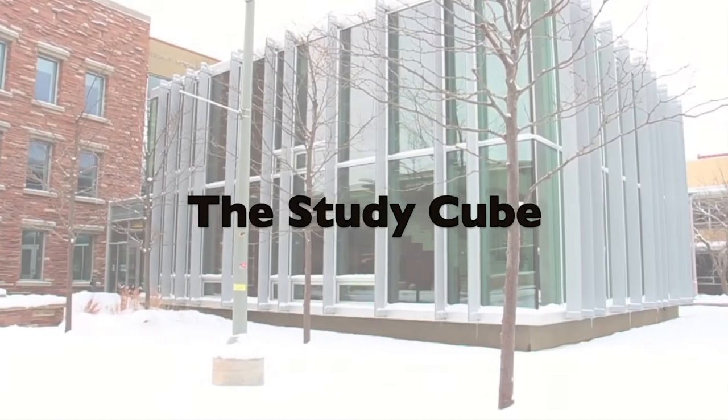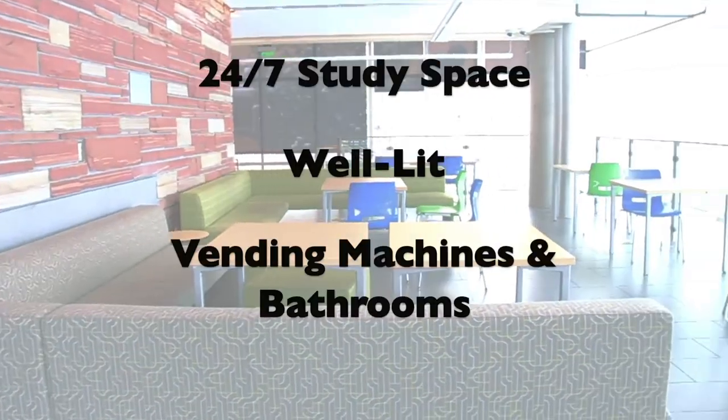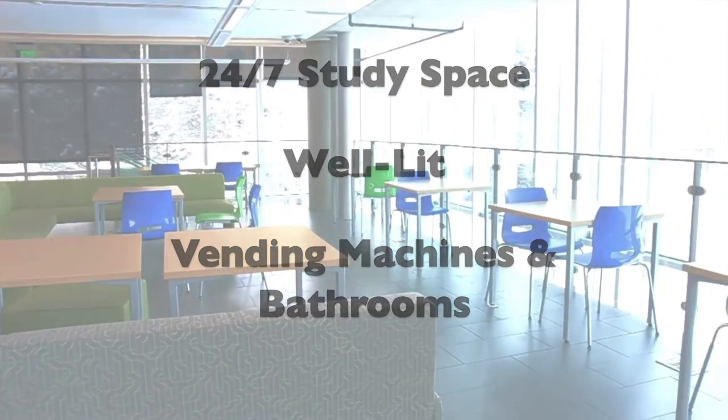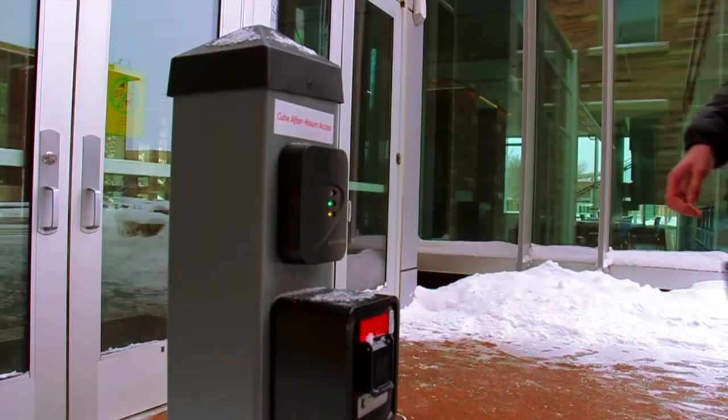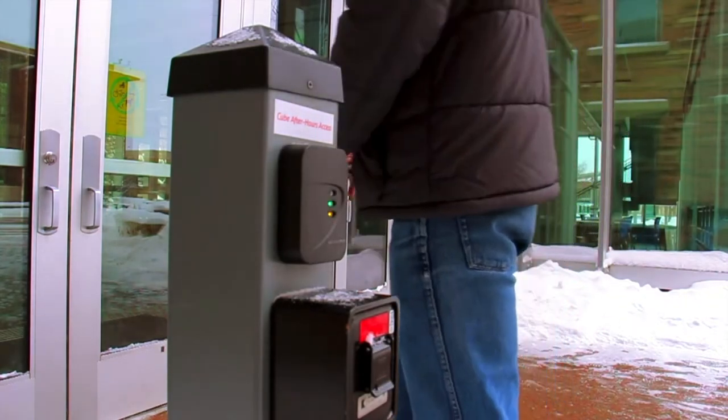Additionally, we have our study cube, which is a 24 hours a day, seven days a week study space that is well lit, has vending machines, and bathrooms. It's located across from the main doors of the library, and you can swipe in with your RAM card.